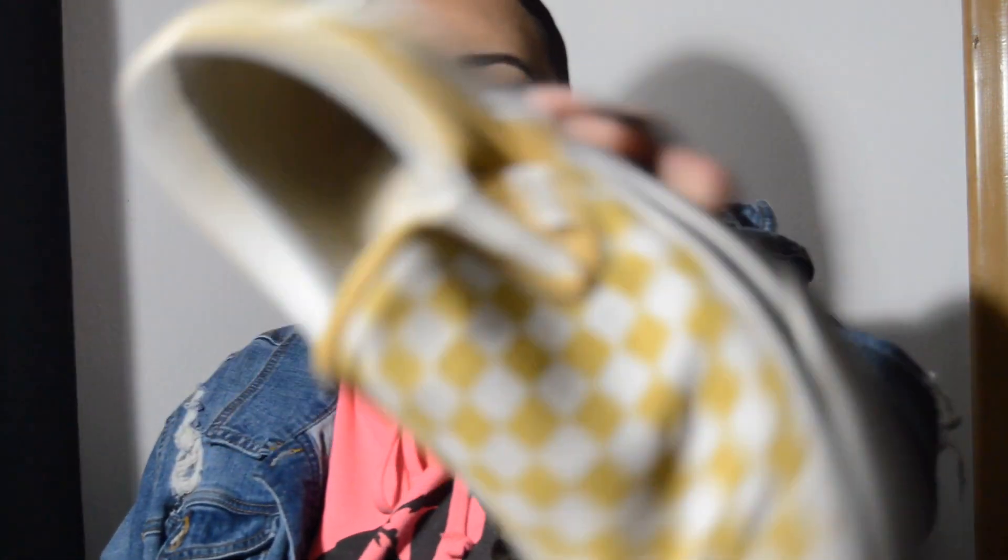Then I got these yellow checkered Vans — they're actually super dirty, I can't remember the last time I wore these, they are toe up. These pink slip-on Vans are toe up too. I used to wear Vans a lot because they're cheap, and why not just tear them up.